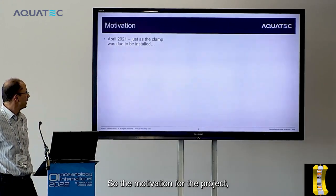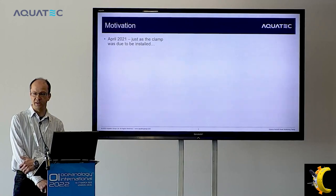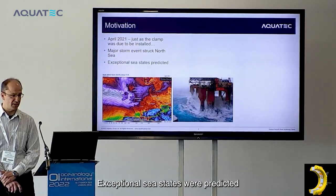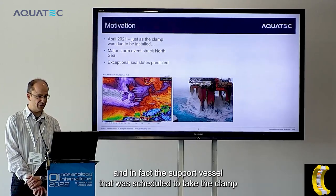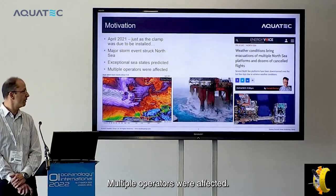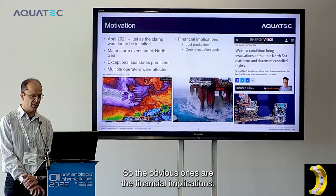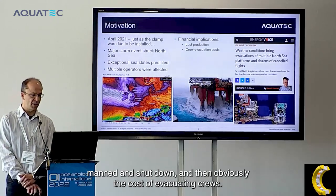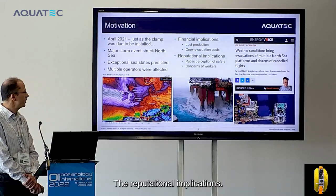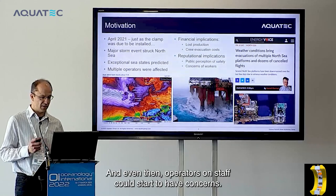The motivation for the project — the best place to start is probably at the end. In April 2021, just as our Connectron clamp was about to be installed on the dockside, a major storm event struck the North Sea, particularly in the Shetlands where we were deploying from. Exceptional sea states were predicted and the support vessel had to shelter in harbor for a number of days. Multiple operators were affected with cancellations of flights. The obvious implications are financial: lost production when platforms have to be de-manned and shut down, and the cost of evacuating crews. There are also less quantifiable reputational implications affecting public perception of safety.